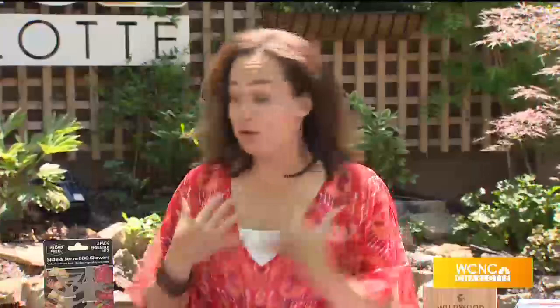It's time to get grilling, but before you fire up the grill this season, listen to our next guest. Julie Boucher has found five of the coolest grilling gadgets on the market, and she's here to share them with us this morning. Julie, good morning, thanks for being here.